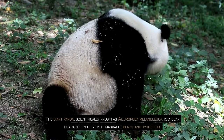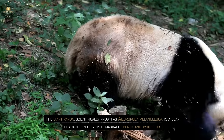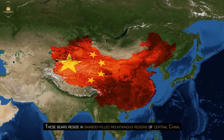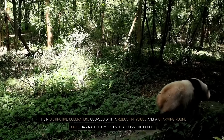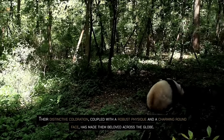The giant panda, scientifically known as Ailuropoda melanoleuca, is a bear characterized by its remarkable black and white fur. These bears reside in bamboo-filled mountainous regions of central China. Their distinctive coloration, coupled with a robust physique and a charming round face, has made them beloved across the globe.